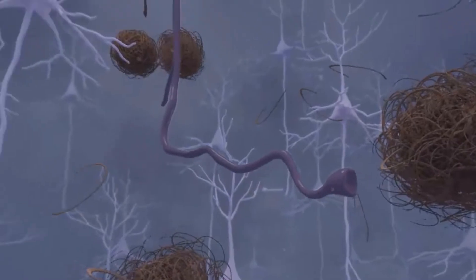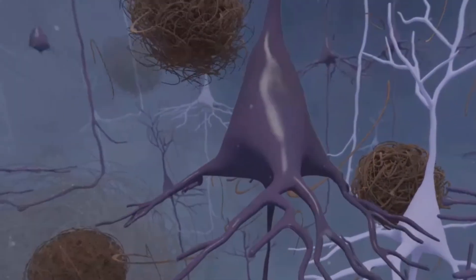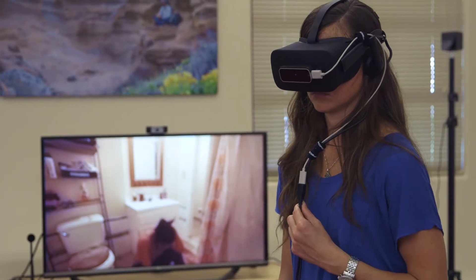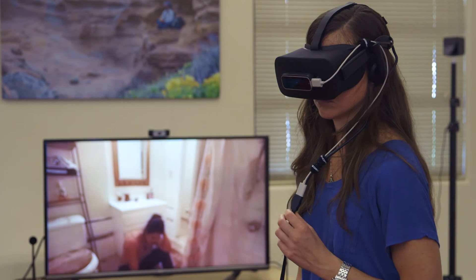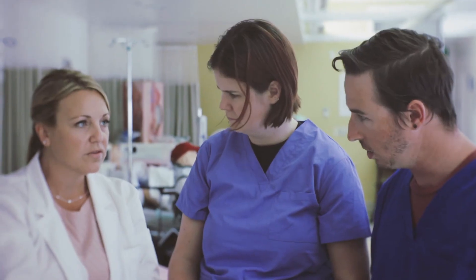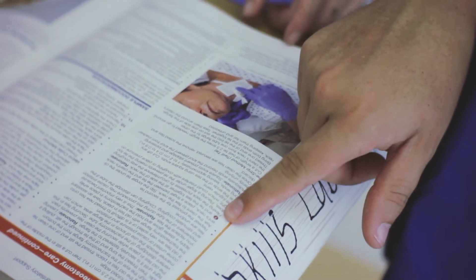I believe that the virtual reality experience helped me not only understand disease processes better, it also helped me understand what it is that a patient is going through. We got to see a little bit of what they go through through our own eyes, and it has helped me to better therapeutically communicate as well as learn more practically how to do that better. All of those three things I believe are going to enhance patient-centered care, and that's what we want to do as nurses.